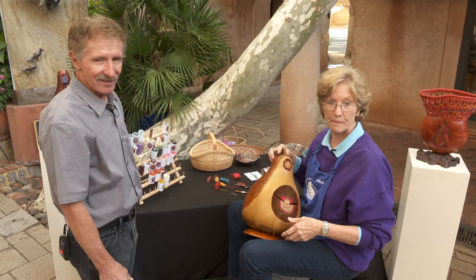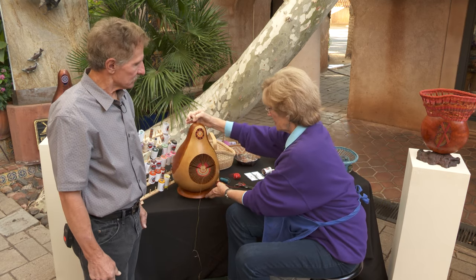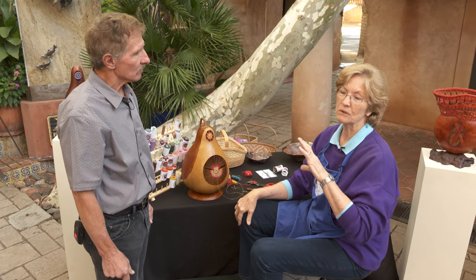Sylvia asks: do you work on one at a time or several at once? Usually one at a time — it's hard. I might clean a bunch of them at once, but I only work on one at a time.